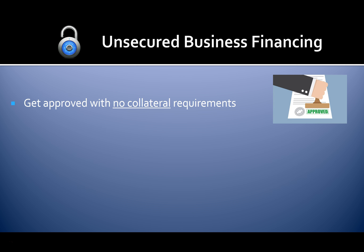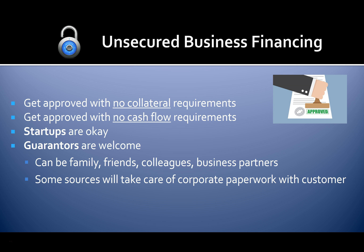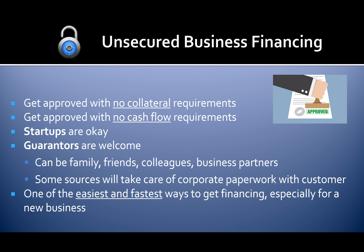Get approved with no collateral requirements and no cash flow requirements. Startups are okay, and guarantors are welcome — your guarantor can be family, friends, colleagues, or business partners. Some funding sources will even take care of corporate paperwork with you. This is one of the easiest and fastest ways to get financing, especially for a new business.